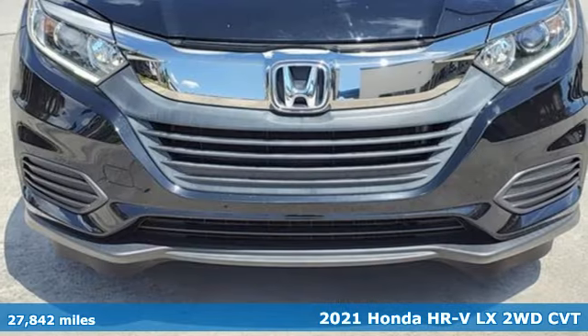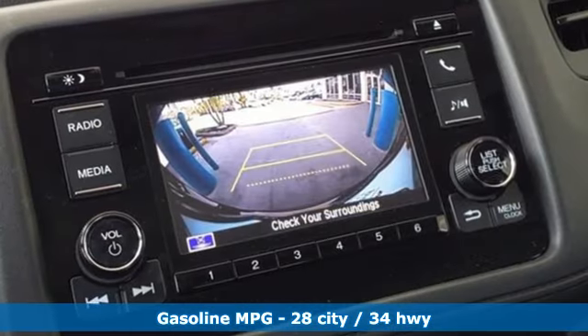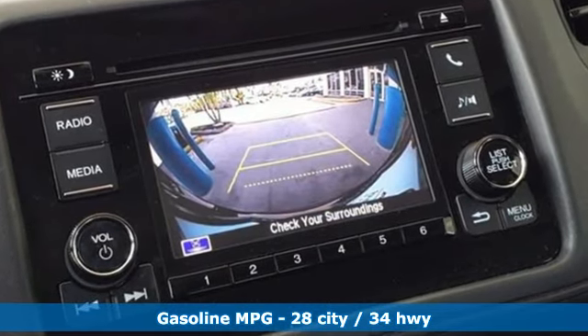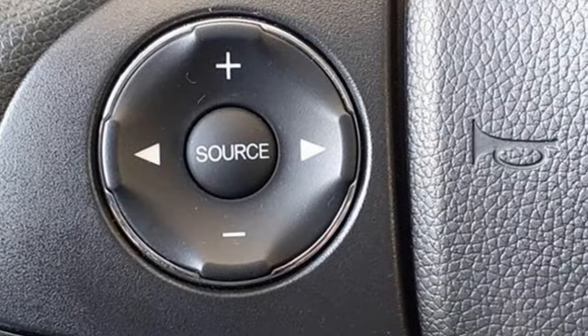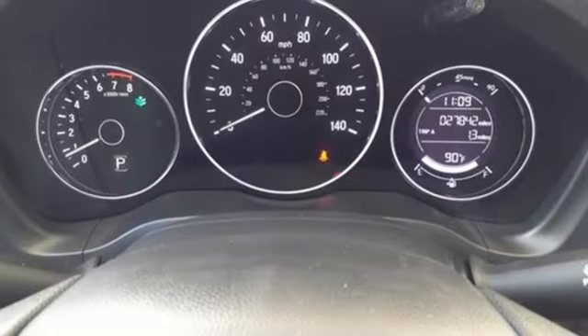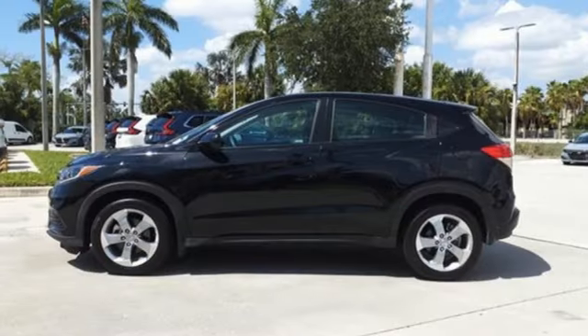It comes with the features you need: inline four-cylinder engine, air conditioning, external memory control, wireless phone connectivity, AM-FM stereo radio, rear lip spoiler, multifunction steering wheel, and continuously variable automatic transmission.